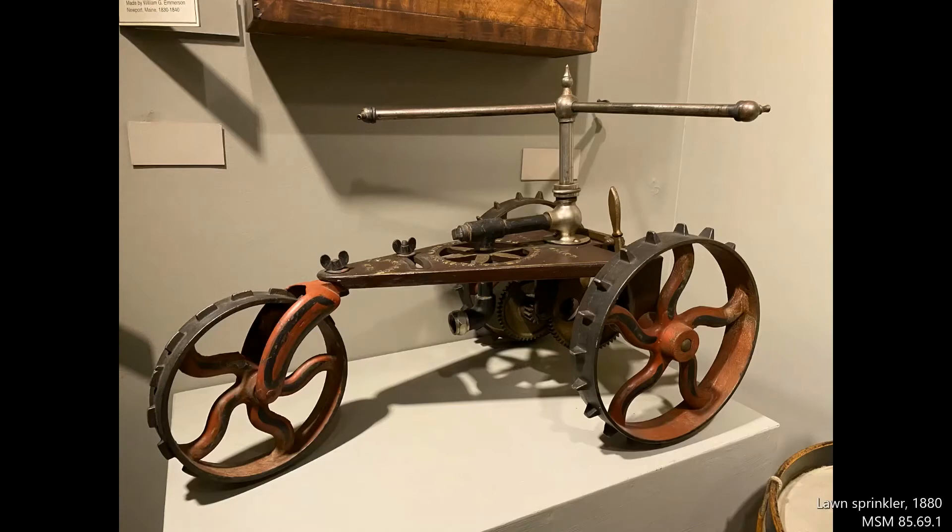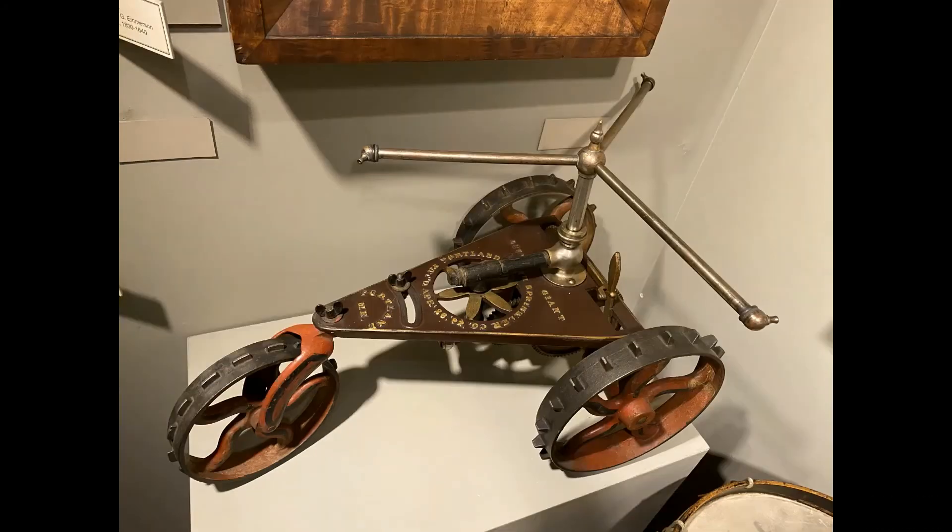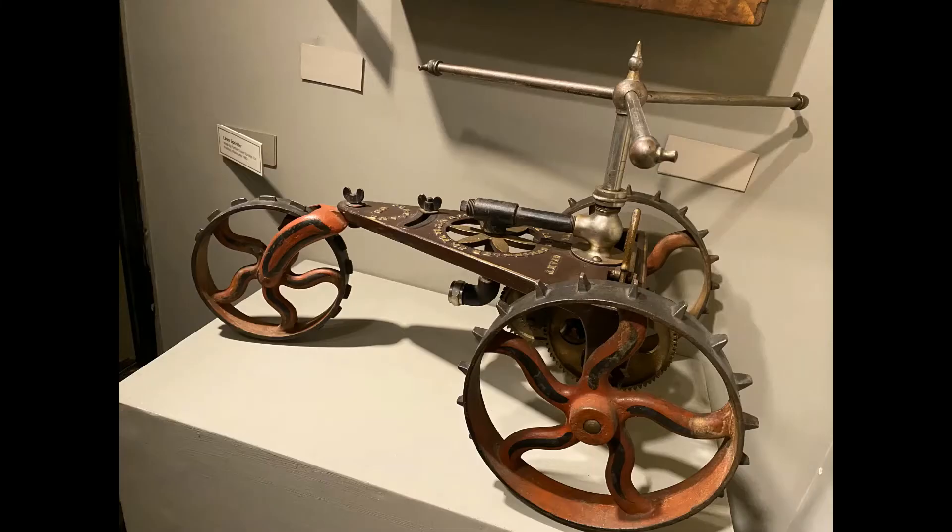Summer is a time for getting your grass looking good. Check out this 1890s Maine-made three-wheeled lawn sprinkler. Simply attach the hose underneath and roll it around in your lawn.